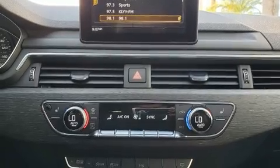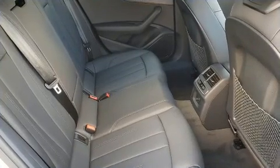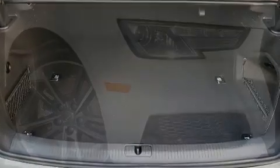Audi prioritized comfort and style by including speed-sensitive wipers, a power seat, a trip computer, automatic dimming door mirrors, heated seats, remote keyless entry, and cruise control.